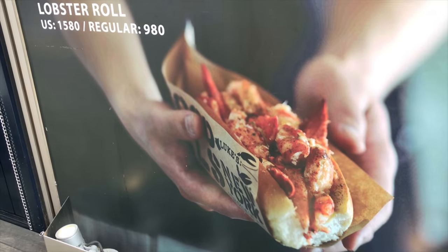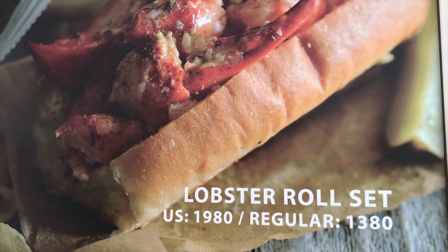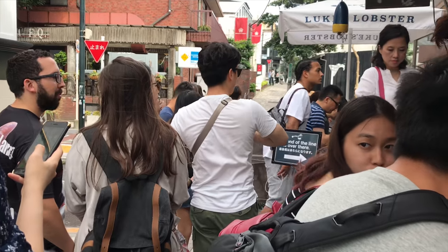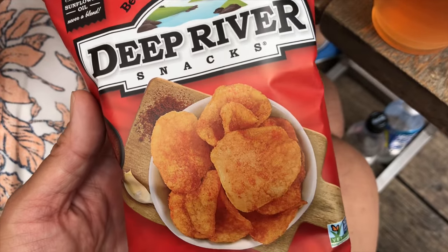The lobster rolls here are not cheap. They are 1580 yen and that is approximately 14 US dollars. The lobster roll doesn't look that big but I was going to try it so here we are.